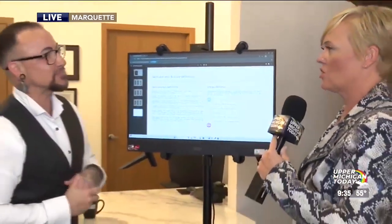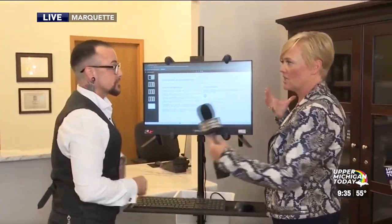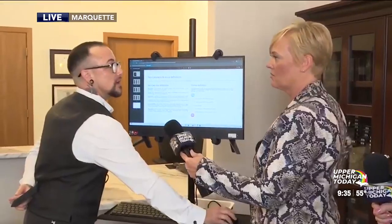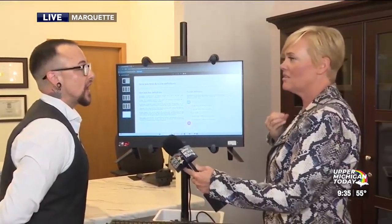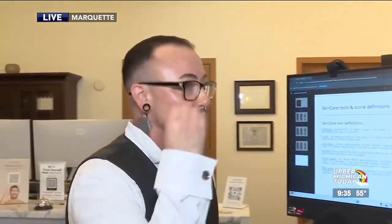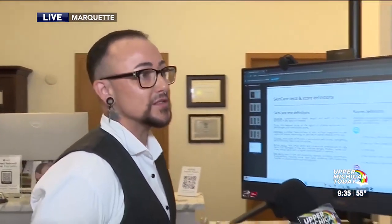If I was coming in wondering what I should get — if there was a procedure — what would you recommend based on my results? I think it's good to start with chemical peels, getting your skin back to home base, and then going in and getting some injections. Maybe a little Botox, and PRF microneedling is fantastic. It smooths out some of that if you don't want the Botox.